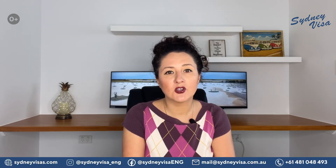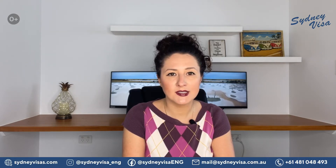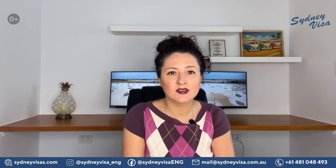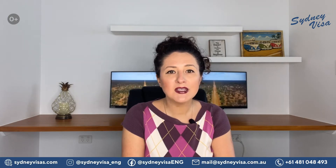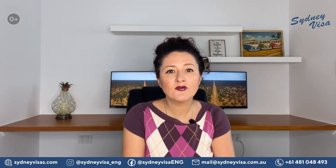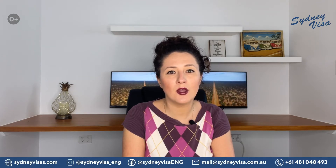Victoria's Skilled Migration program is now open to applicants living in Victoria and overseas. It means that anyone with a successful outcome from their skills assessment and English test can submit a registration of interest. Please note that if you submitted a registration of interest during last year's program, you will need to submit a new ROI to apply for this year's program.